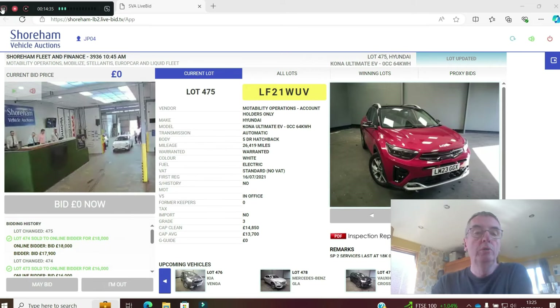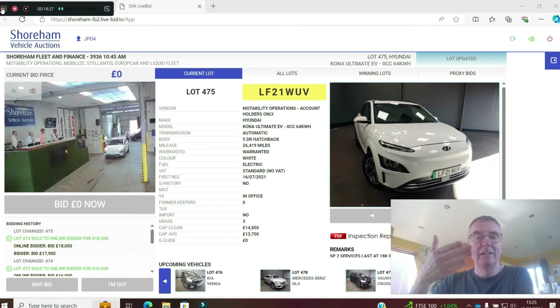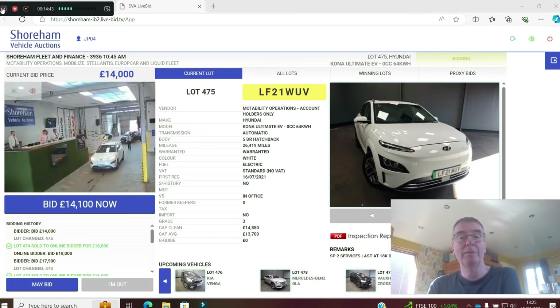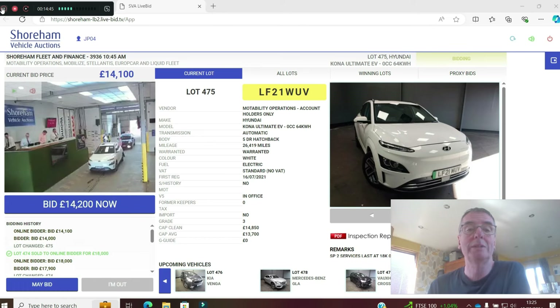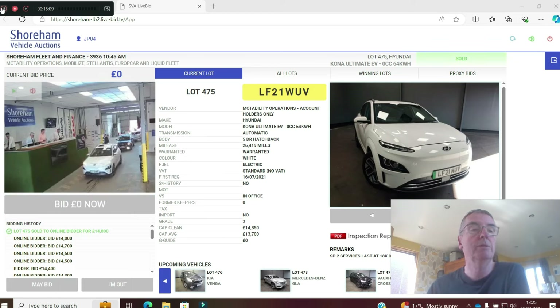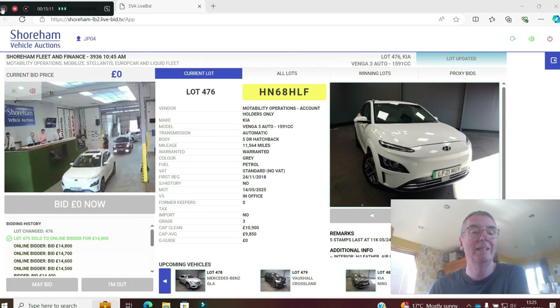Hyundai Kona Ultimate — top spec with the little head-up display coming up through the dashboard. Nice efficient electric vehicle — same floor panel as the Kia e-Niro. 26,000 miles in white on a 21 plate. Grade 3 — needs a little bit of work. CAP clean is £14,850. Already up to £14,500 then £14,800 — it's at CAP clean. Being Motability, this will go. Sold at £14,800.